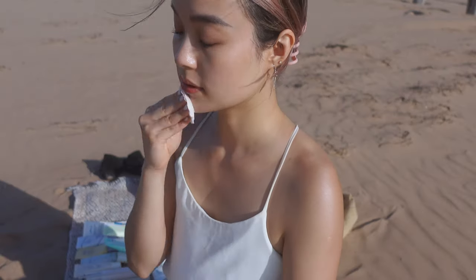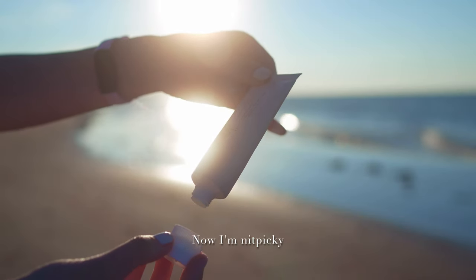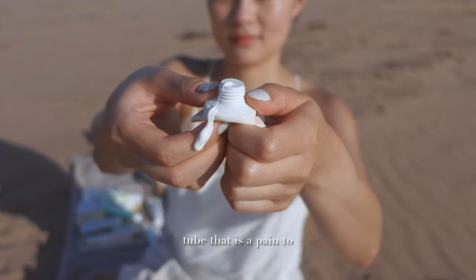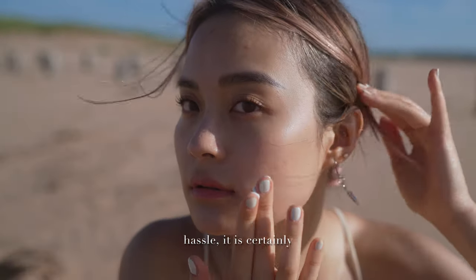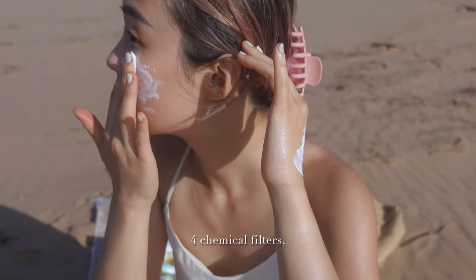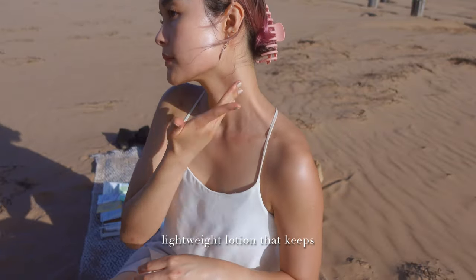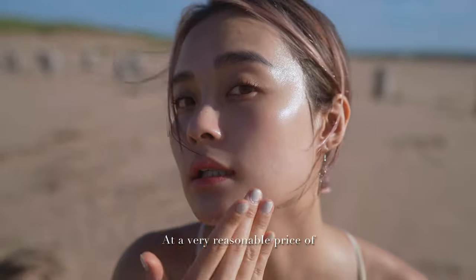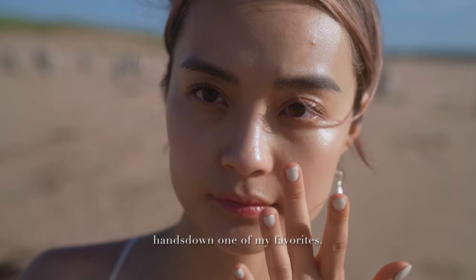The cult favorite is the Beauty of Joseon Relief Sun Rising Probiotics. Everyone and their grandmas have this in their makeup stash. I'm nitpicky, so I have to say I don't love the packaging — it's built like a toothpaste tube that is a pain to squeeze out closer to the end. But if you don't mind the hassle, it is certainly perfect formula-wise. With 4 chemical filters, no white cast, no greasiness, no eye sting, and it feels like a lightweight lotion that keeps my skin moisturized and dries down to a satin finish. At a very reasonable price of $18 for 50ml, this is hands down one of my favorites.